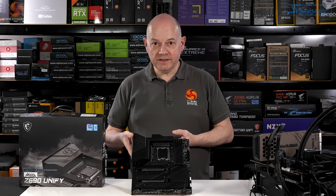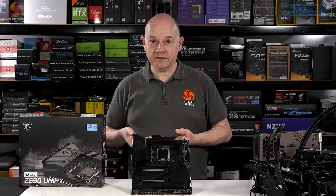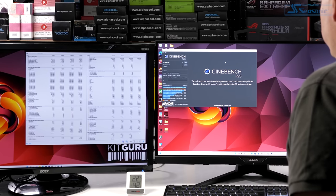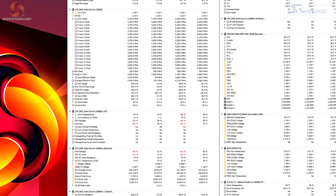So here we go with the MEG Z690 Unify and beta BIOS along with the 12900KS — BIOS updated, processor correctly recognised, XMP enabled, we're ready to get testing. Cinebench R23 on the MSI MEG Unify with the KS. That looks like a dismal failure: 240W CPU package power, temperature straight to 100°C. Perhaps the problem is neither the motherboard nor exactly the processor, but rather the cooling system.